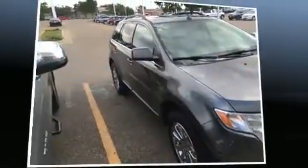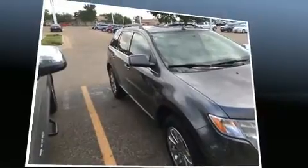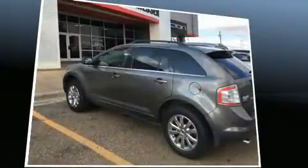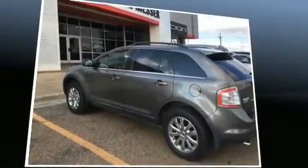Experience driving perfection in the 2010 Ford Edge. A 3.5 liter V6 engine pairs with a sophisticated six-speed automatic transmission, providing a spirited yet composed ride and drive.